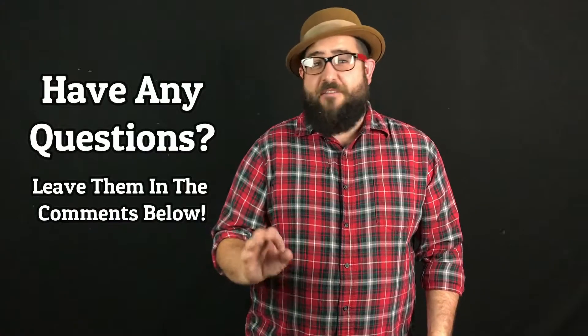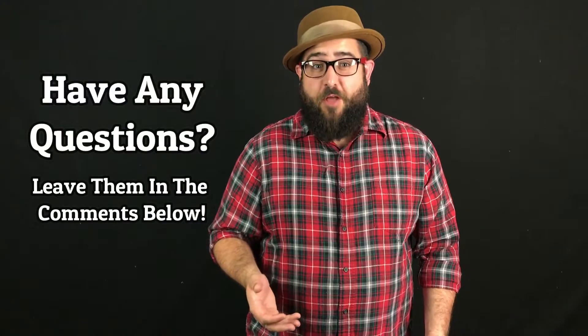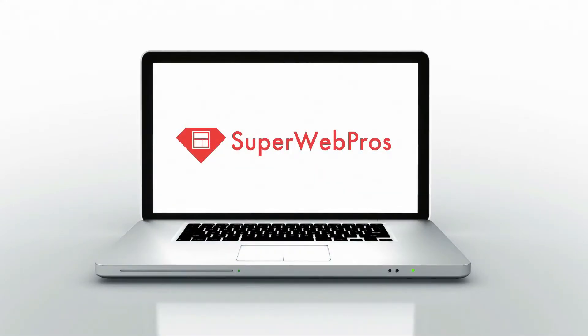Thanks for watching. If you have any questions or ideas for other website home improvement tips, please leave them in the comments below. As always, please subscribe to our channel. And if you want to see how you can make your website the best it can possibly be, come visit us at superwebpros.com.